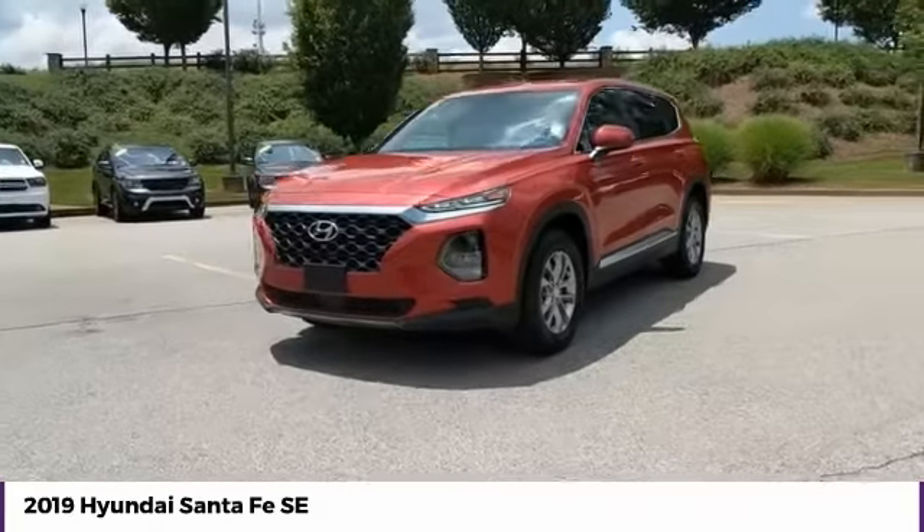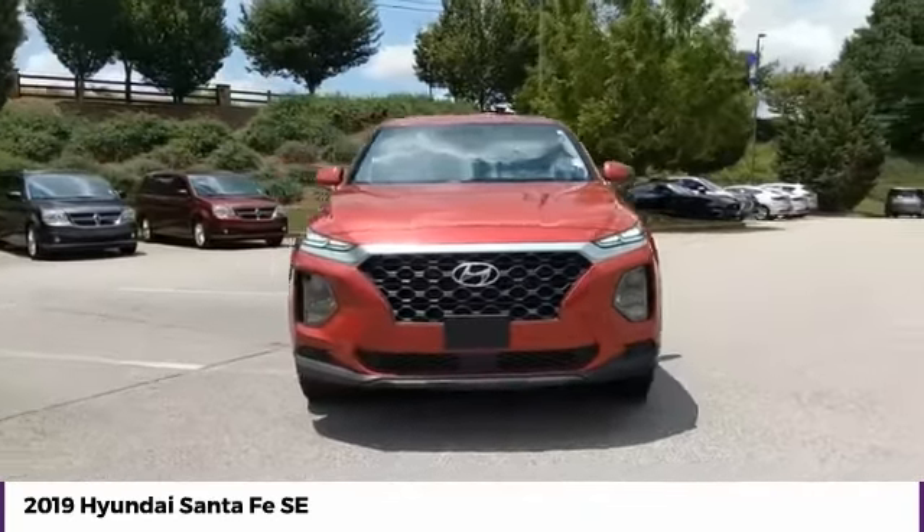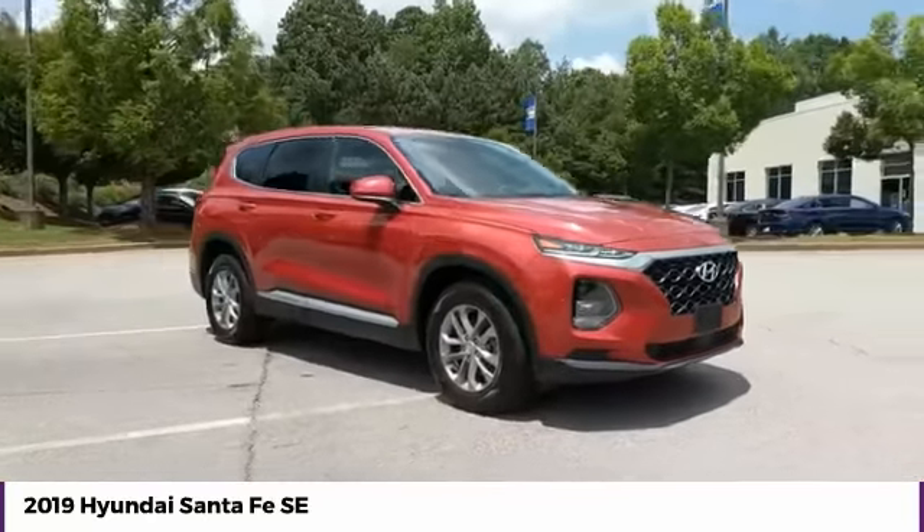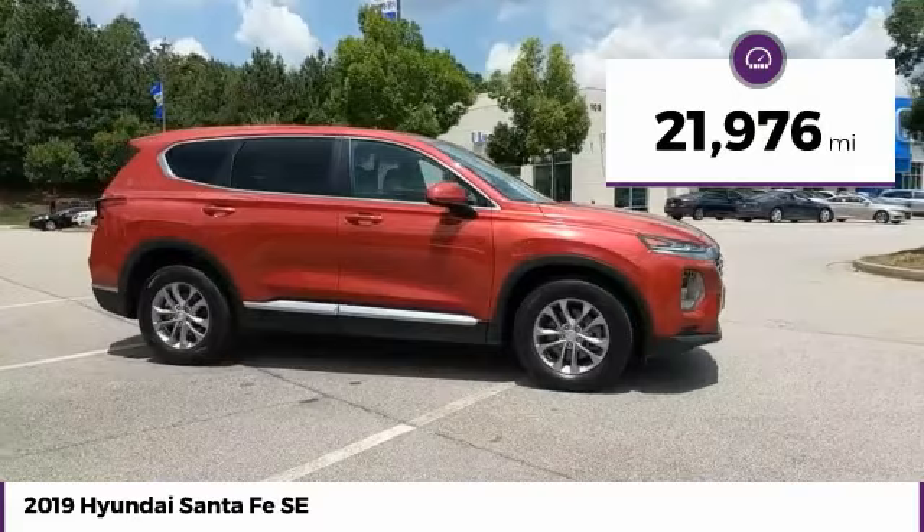Come test drive the 2019 Santa Fe. Style, quality, performance, value. Need we say more? This vehicle has less than 25,000 miles.